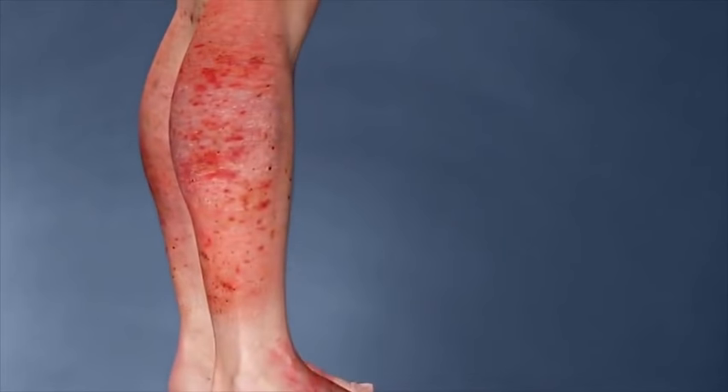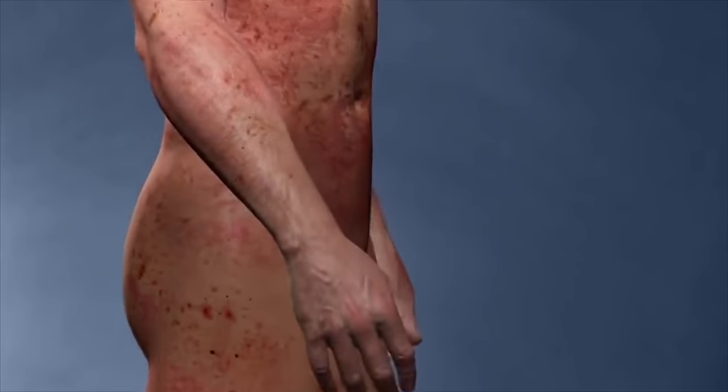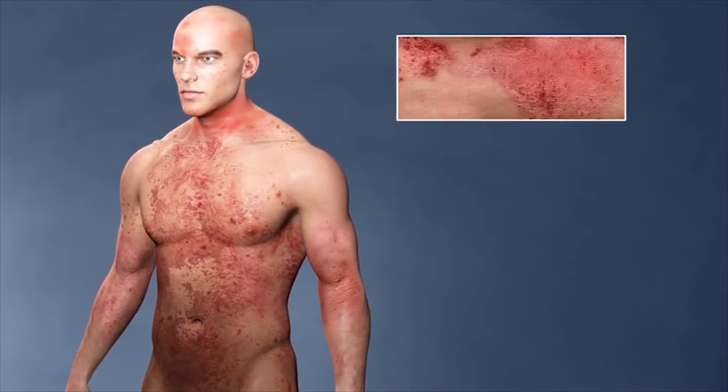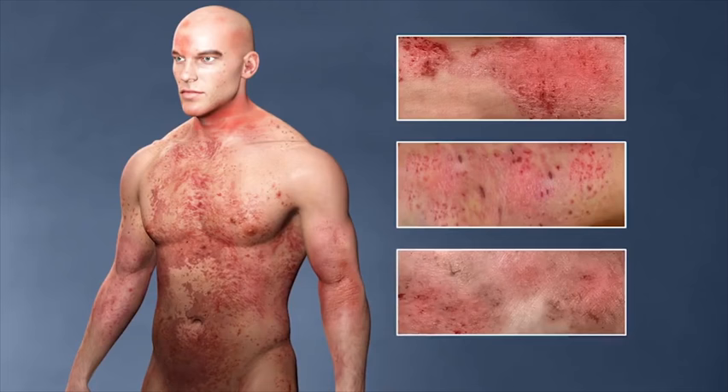While the redness and rash of atopic dermatitis are visible on your skin, the real story may be happening beneath the surface. Atopic dermatitis is more than a skin condition — it's a disease caused by an overactive immune system that leads to inflammation in your body. It is this internal inflammation that causes the symptoms you know.